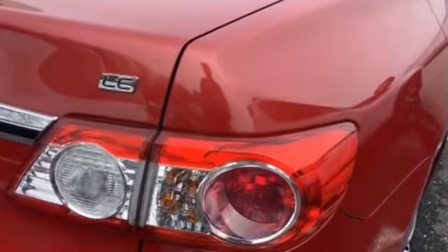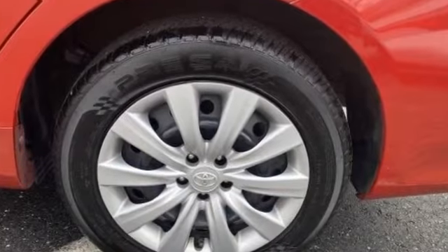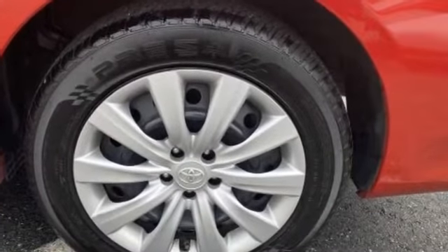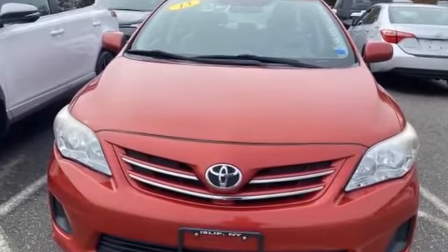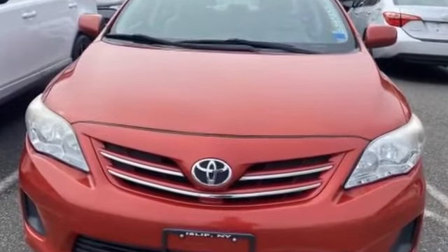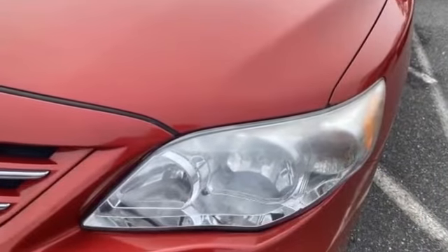Passenger side airbag sensor, adjustable steering wheel, power folding side view mirrors, daytime running lights, traction control, cruise control, power side view mirrors, variable speed intermittent wipers, and air conditioning. Visit our dealership soon and start driving today.